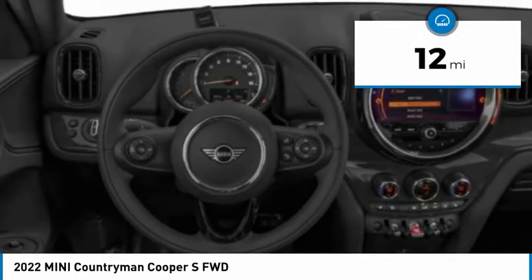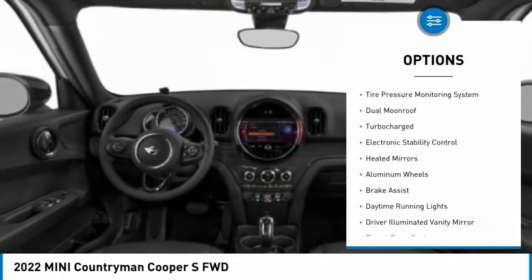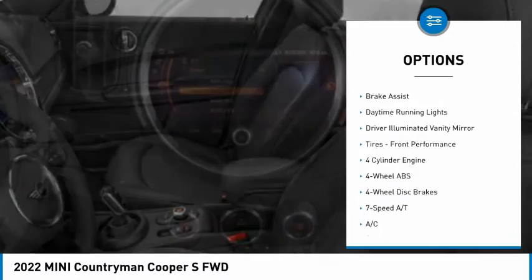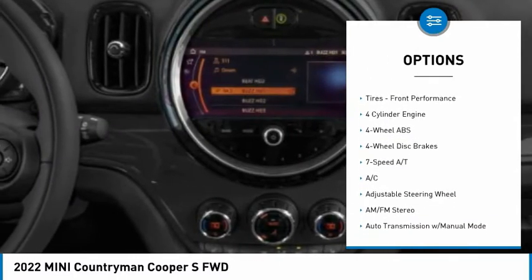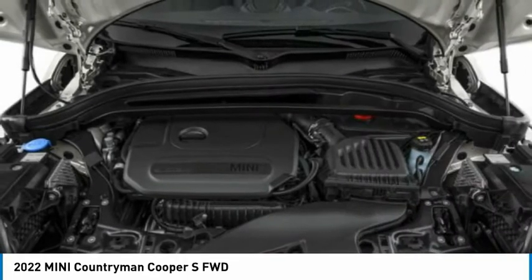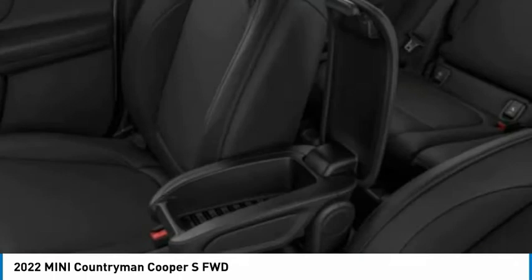This vehicle has less than 100 miles. Here are some of this vehicle's great options: tire pressure monitoring system, dual moonroof, turbocharged, electronic stability control, heated mirrors, aluminum wheels, brake assist, daytime running lights, driver illuminated vanity mirror, and front performance tires.